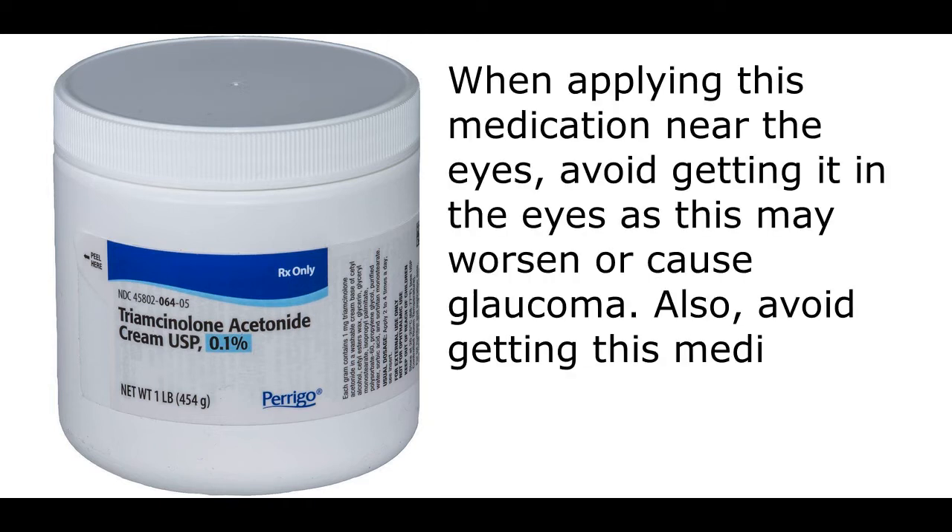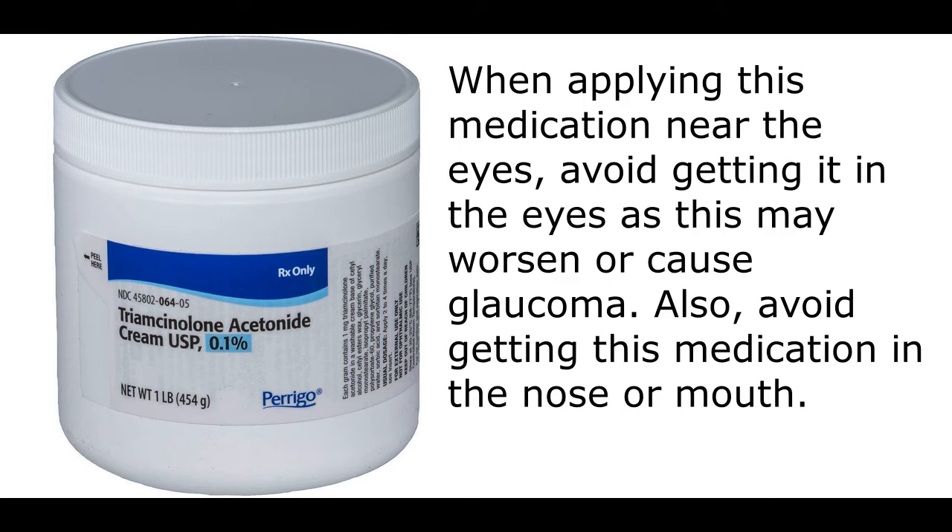When applying this medication near the eyes, avoid getting it in the eyes as this may worsen or cause glaucoma. Also, avoid getting this medication in the nose or mouth.